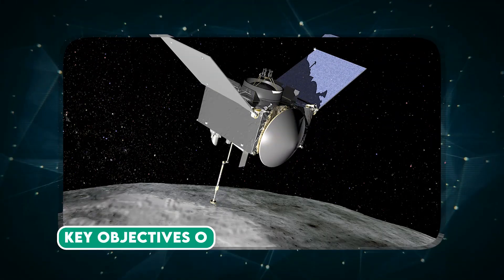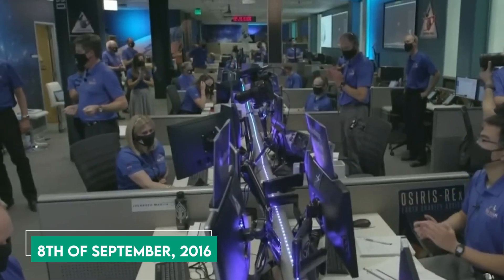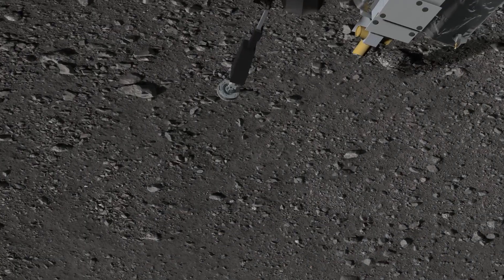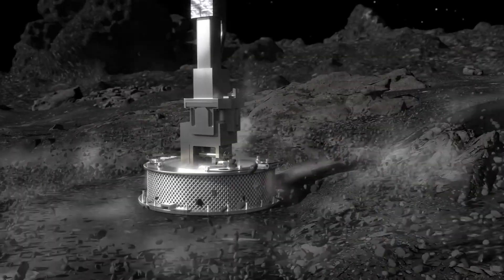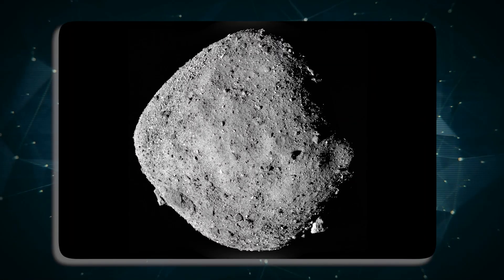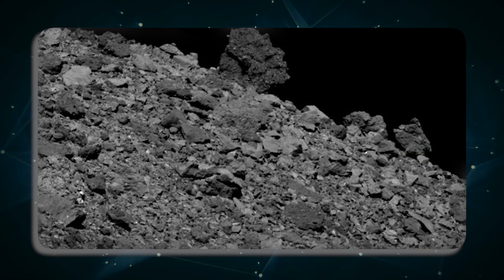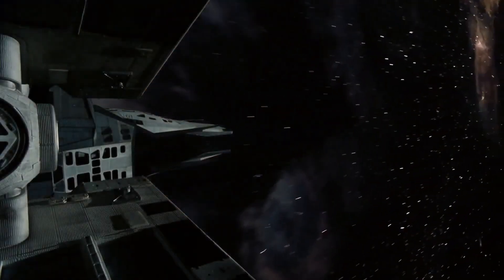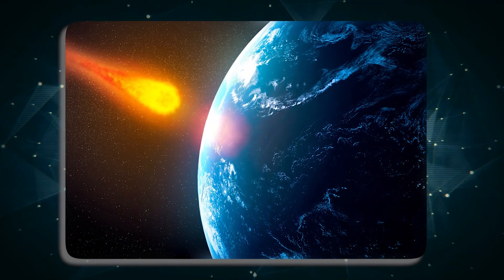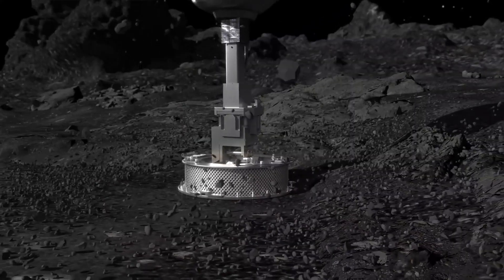The OSIRIS-REx mission, launched on the 8th of September 2016, had three primary goals. The first was sample collection — obtaining pristine samples from the asteroid surface to study the composition of primitive asteroids. The second was asteroid characterization, involving mapping Bennu's surface, ascertaining its composition, and determining its potential as a resource for future space exploration. The third goal was Earth's impact hazard assessment.